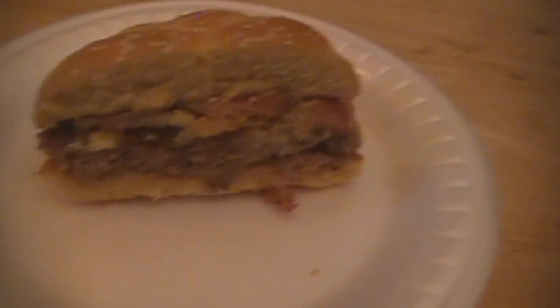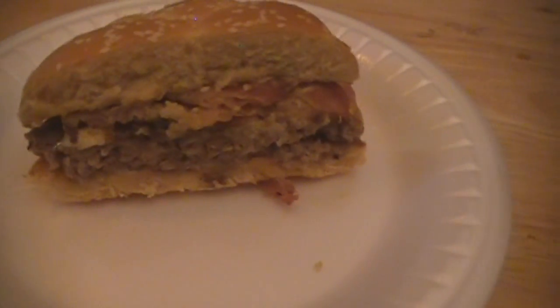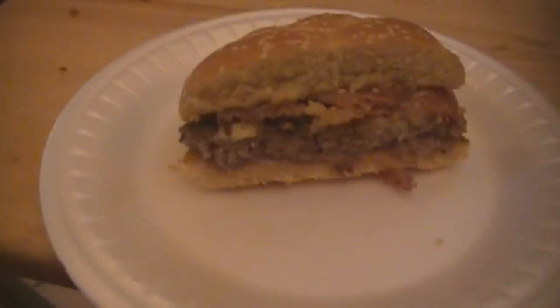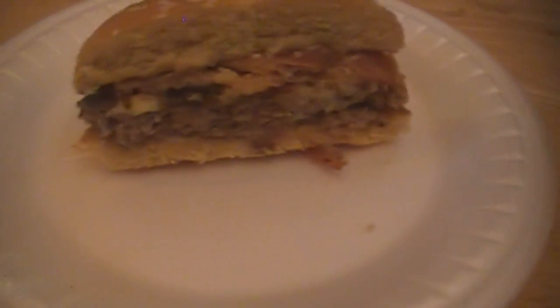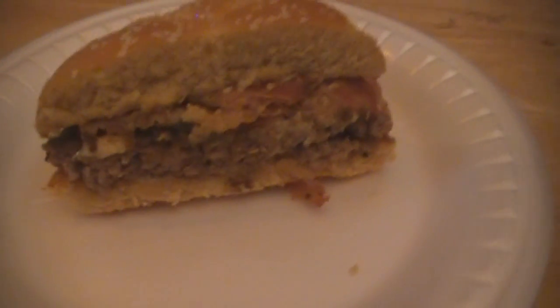Now something that every Angus burger gets is something called Angus seasoning, which is their kind of seasoned salt blend — it's actually fairly good. The guy that made my sandwich didn't put it on, so I got some on the side and sprinkled it on myself. It added a little bit more flavor because without it the burger is kind of bland, and the Angus seasoning just makes it that much better. Always make sure you get that Angus seasoning on there because it helps a lot with this burger.